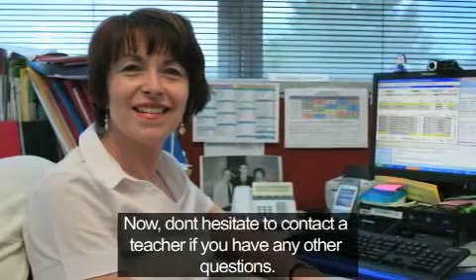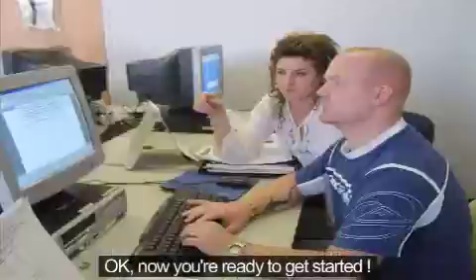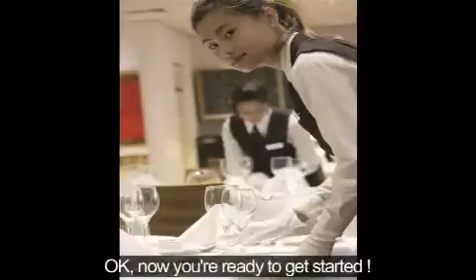Don't hesitate to contact a teacher if you have any other questions. Now you're ready to get started.